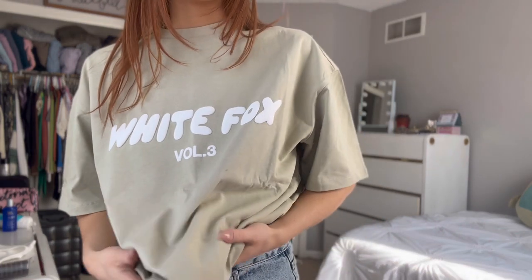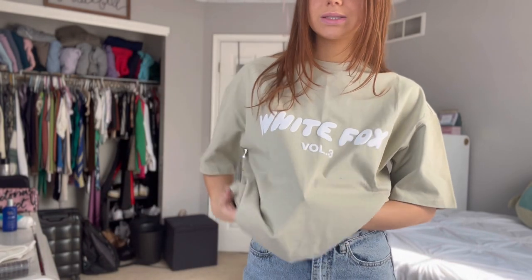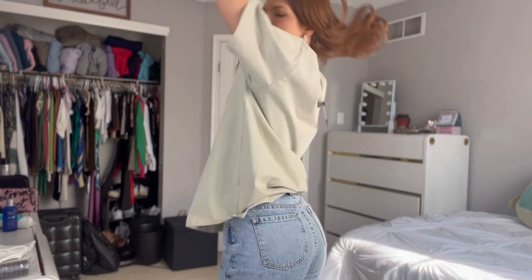If you didn't already know, White Fox has the cutest, best loungewear — I always get their oversized tees, sweatpants, and hoodies. It's just the best lounge stuff. If you're looking for an airport outfit, check White Fox before you go looking anywhere else. I just got this oversized tee — it's such a nice beige color. I have a lot of neutral loungewear but didn't have any tees with a nice neutral tone, so now I do. I'll definitely wear this all summer long, just with little shorts underneath and sneakers.